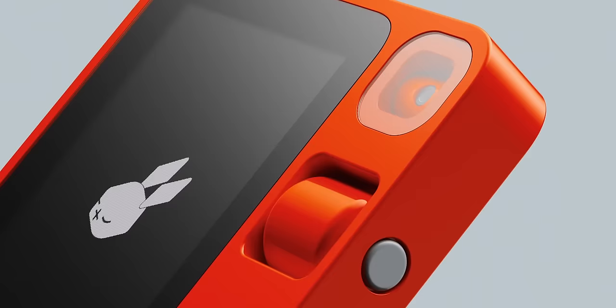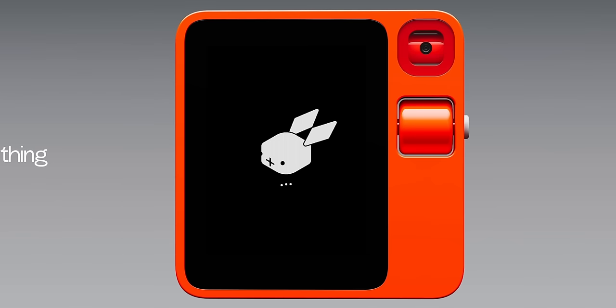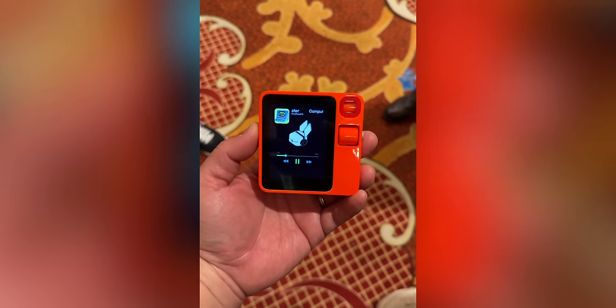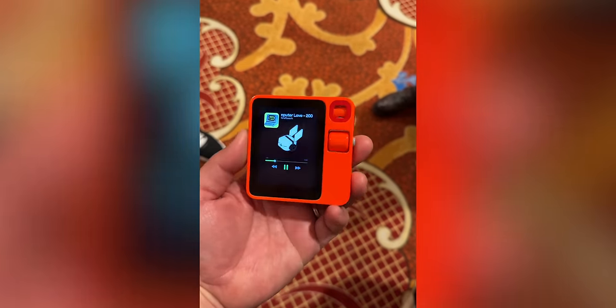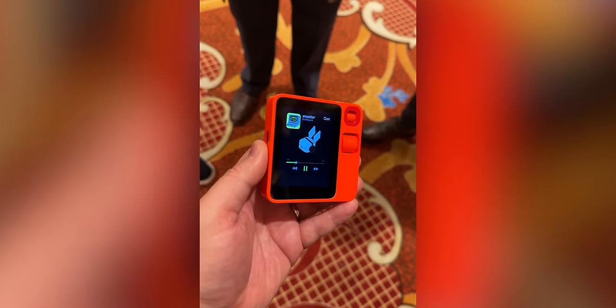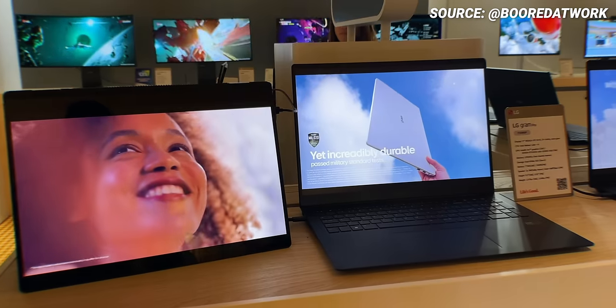The Rabbit R1 was also an interesting device — a totally independent AI device using the Large Action Model, which means results are extremely fast. You can book your next trip, check financial markets, book Ubers, play music, and much more. The design was made in partnership with Teenage Engineering, so the color and device look iconic. I got a quick hands-on at the show and it made me want it even more. The shocker was it's only $199 with no subscription — it has speakers, a camera, a display, and optional LTE with a SIM card slot. It's not meant to replace your smartphone but to supplement it, and it has already sold out twice since launch.